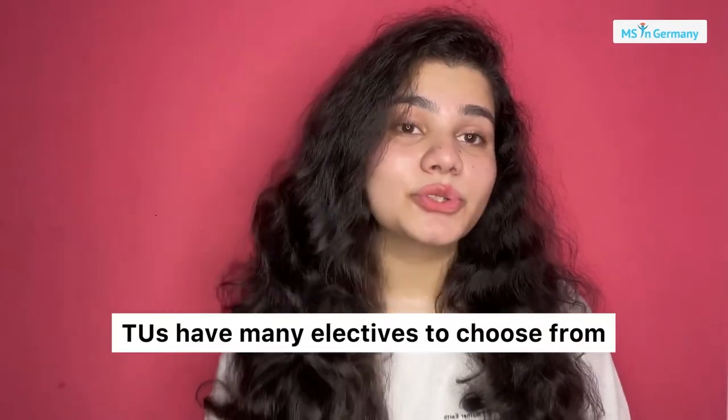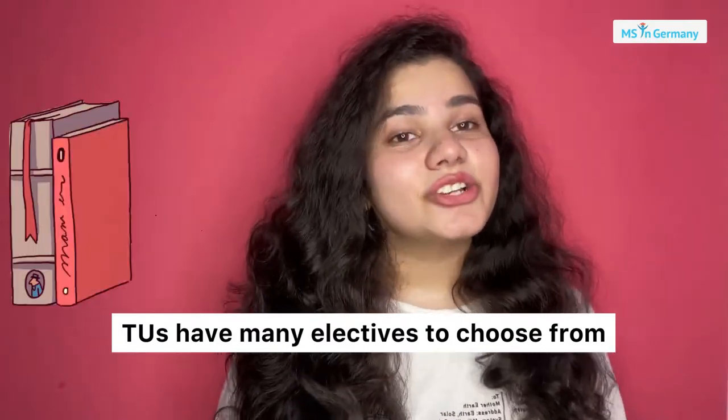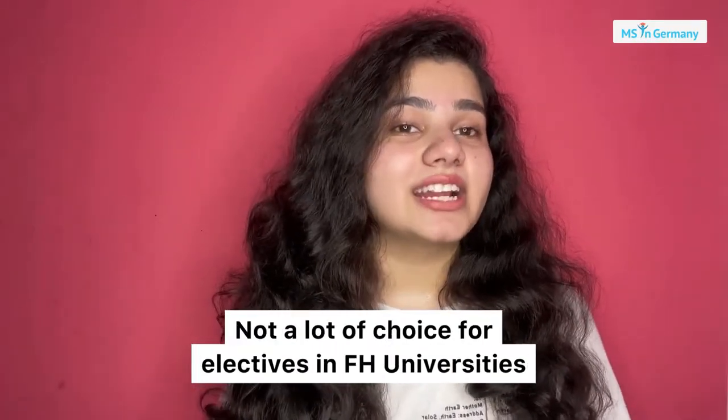Another major difference between the TUs and the FH universities is that in technical universities you get a lot of electives and subjects to choose from, whereas in FH universities you won't get as many subjects like social studies and humanities.